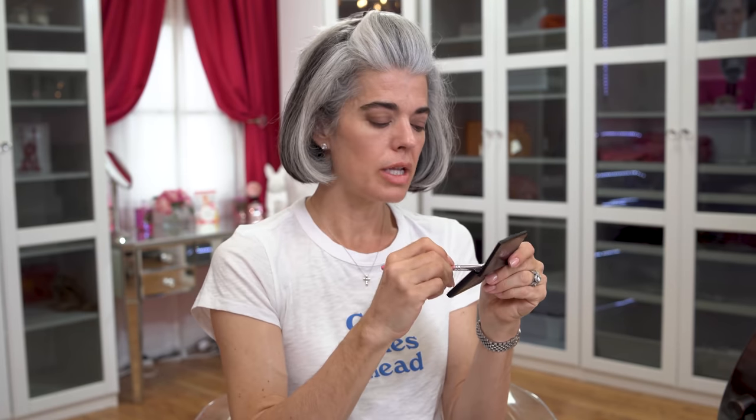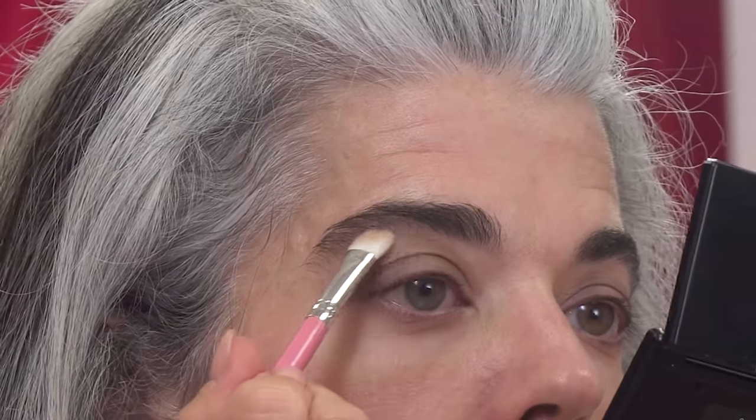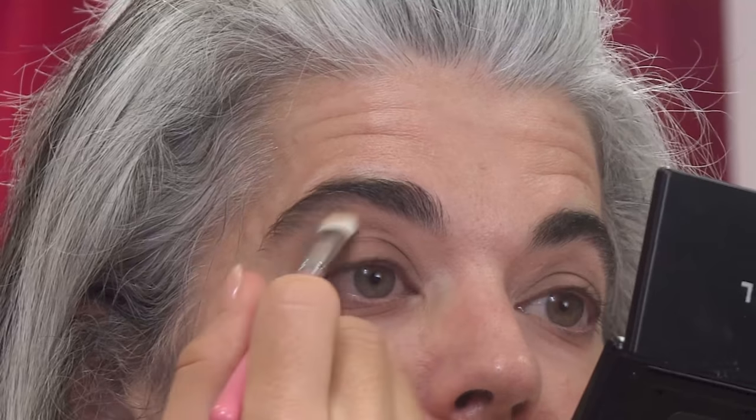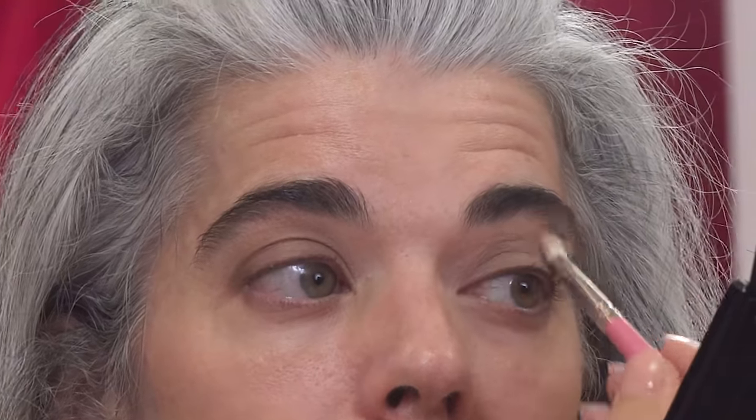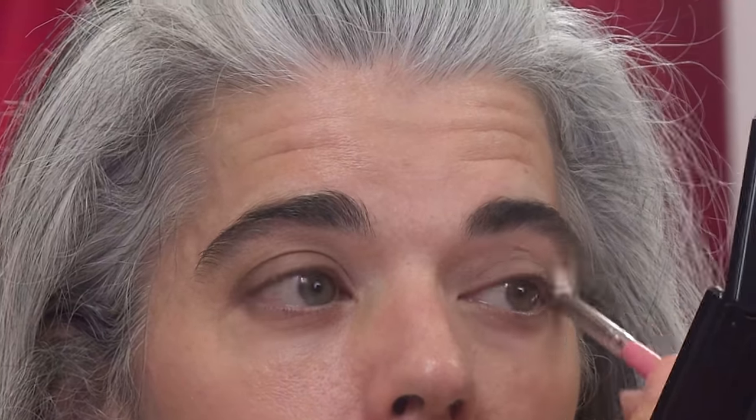Now I'm going into the lightest bone color and just doing a little highlight right underneath to bring everything together. If you feel like you went a little too high with your contour, this can really blend it all out. You can go as light or as dark as you want. You might first look at this palette and say 'those aren't my colors,' but you can move it into a very light wash — something a little bit different. This might be a special look or just practicing. Push yourself outside of your box.